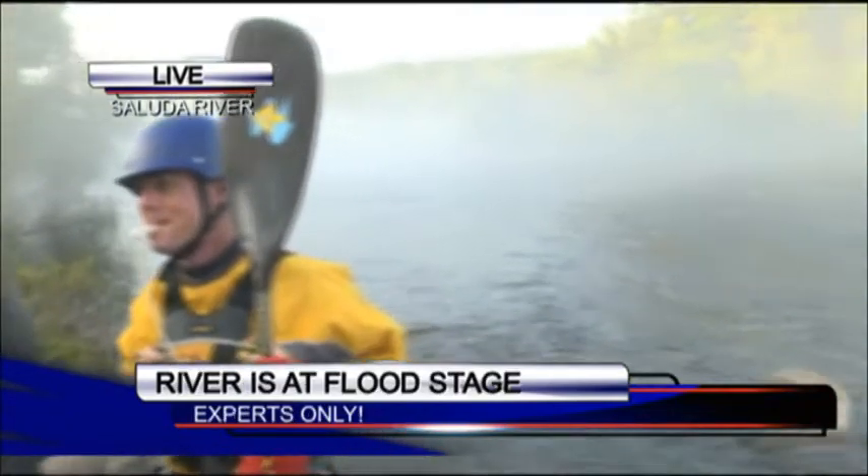Yes sir. Paddling, getting wet. Getting in it. And so today we're going to talk a little bit about what makes the river fun, but a little bit on the hazard side — it's the flow. We've had a lot of water this season, and so we've had a lot of releases.